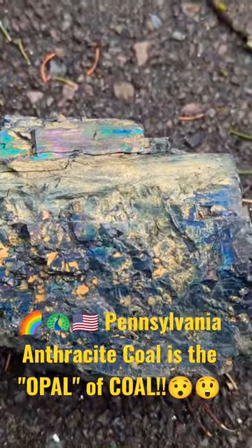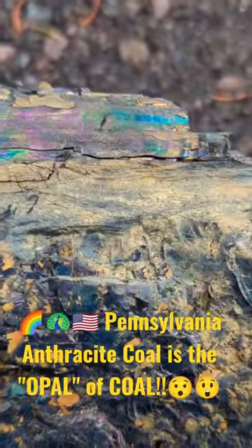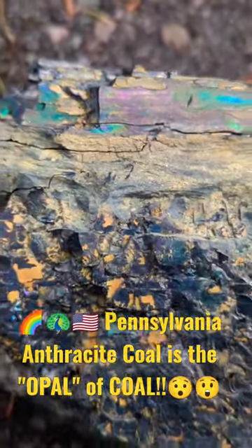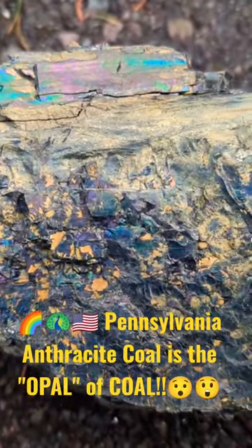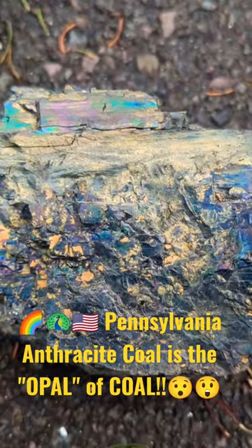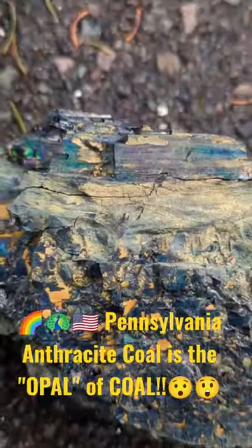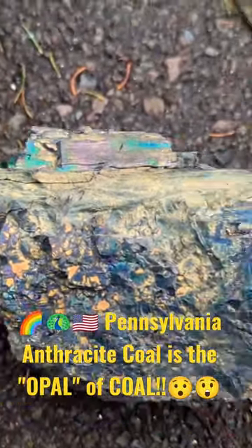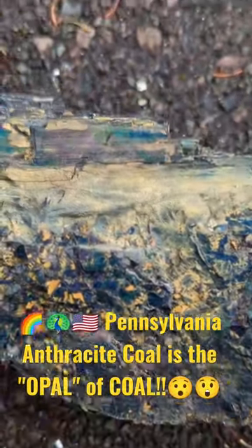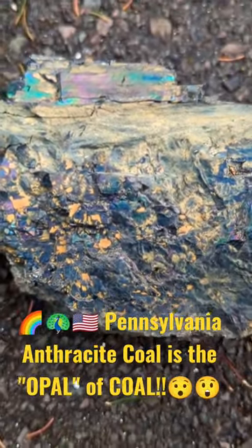This one's nuts though. I call it the opal of coal. Look at those blues, greens, violets, purple, blue, pink. And that's why it is affectionately called rainbow coal. It's something else, isn't it? It's like a gem. It's mesmerizing.